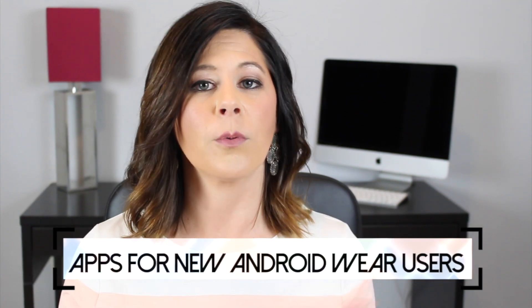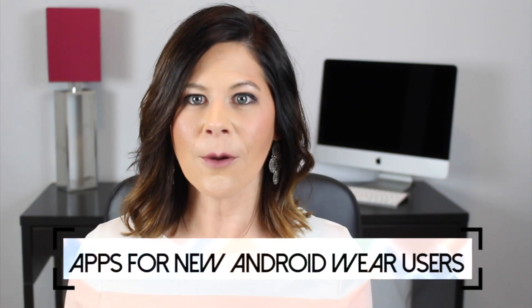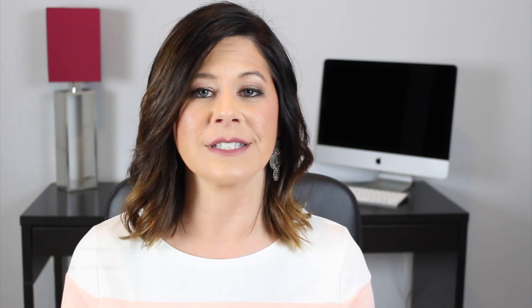Starting with this video, we're gonna be talking about three different apps for brand new Android Wear users to help them get started and help them understand what all is possible with this amazing device. So even if you're not brand new, who knows? These still might be helpful apps just for you.